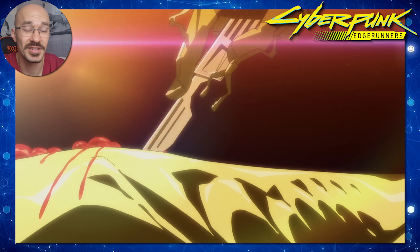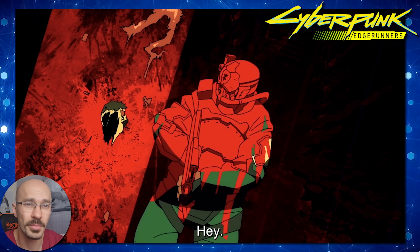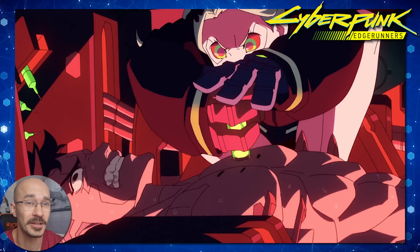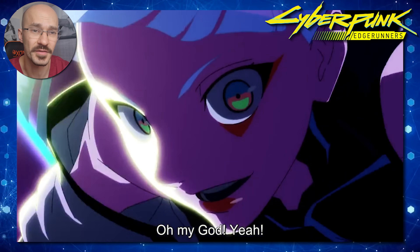I'm going to be breaking down David's cybernetic implants, explaining the science of how these work. I'll also be talking about the science behind cyberpsychosis, immune modulators, and the villain's big bad Adam Smasher.